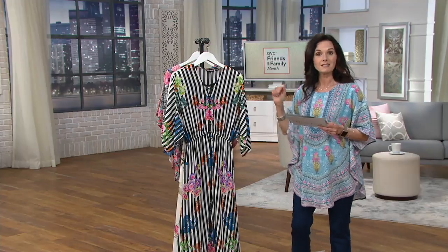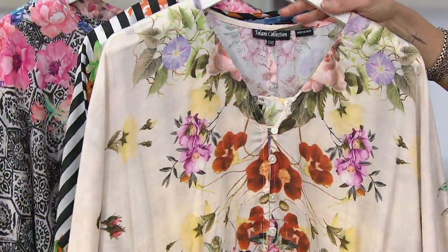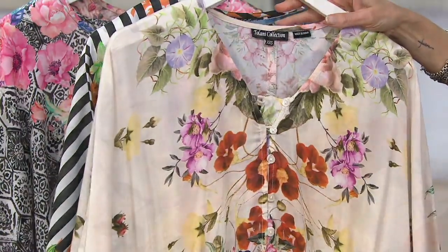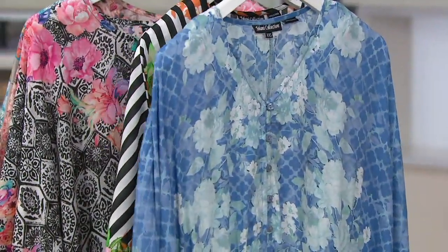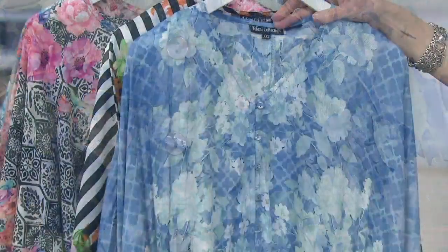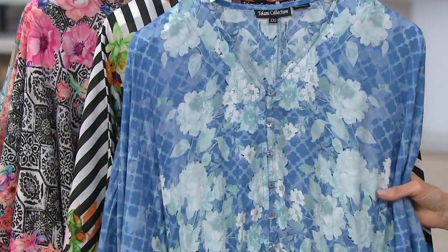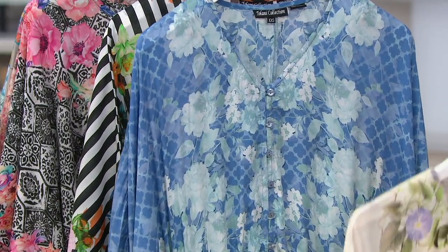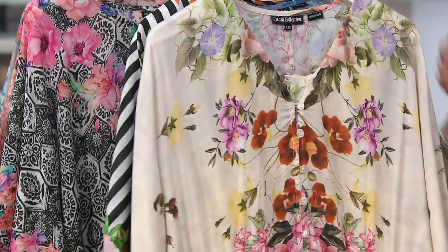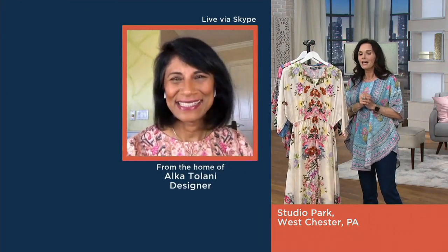In regular and petite sizing, double extra small through extra large. Next up is the natural floral, extra small to large in regular and extra small to extra large in petite sizing. And then finally, the denim floral, double extra small through medium, extra small through extra large. This is just $57.76 - the first time we've dropped the price down to this - so you're saving $40, and then you have a five easy pay of $11.55.